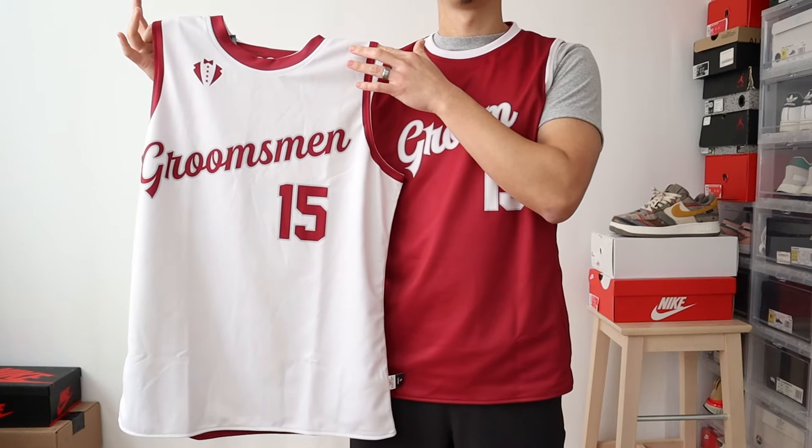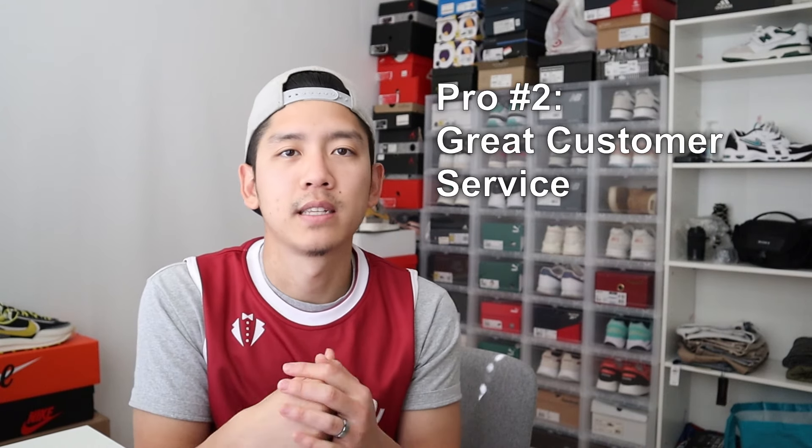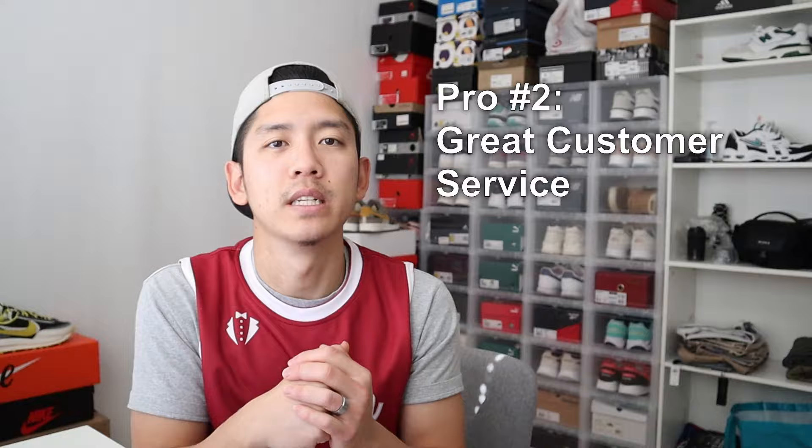Now let me talk about the pros and cons based on my experience. Pro number one is that the price is very reasonable. For a totally customized jersey that is not a bad deal at all, and especially given the quality and durability it's a great deal. This reversible one cost me about $50, but since it's reversible it's like $25 per side. Pro number two is that the customer service was really good — very communicative throughout the whole process, answered all my questions, and the overall process was very smooth. I didn't feel like I had to wait long for replies at all.